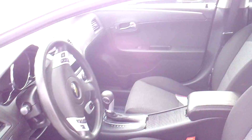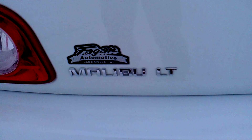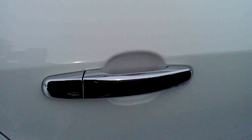Comes equipped with a CD player and your traditional AM/FM radio, heating and cooling systems. It is the LT package, as you can see there, with the chrome door handles.